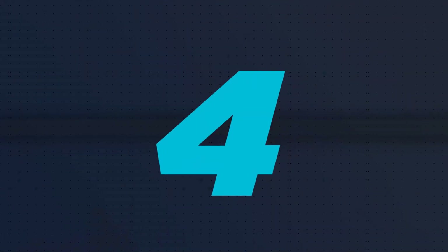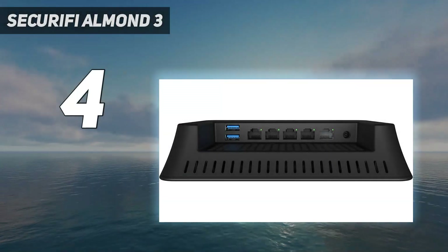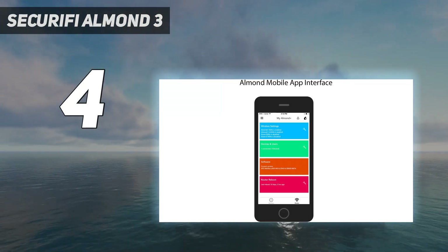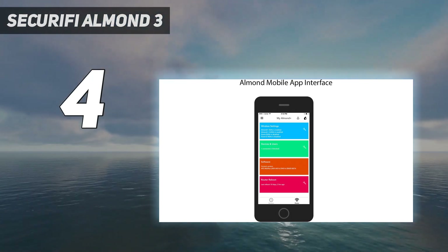Coming in at number 4: Securifi Almond 3. The Securifi Almond 3 is among the best smart home hubs for several reasons. Firstly, it is straightforward to set up and use, even for those who are not tech-savvy.